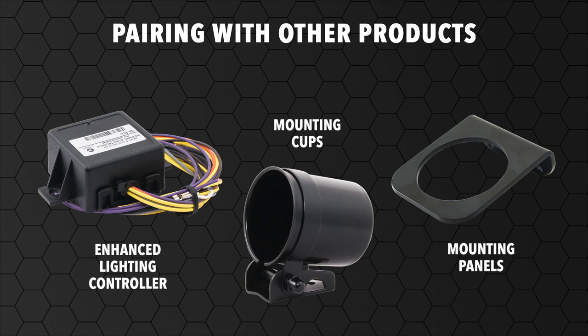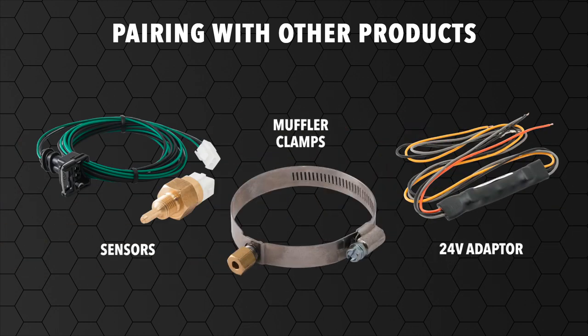The 52mm monitoring gauges can be used with an enhanced lighting controller, mounting cups, mounting panels, sensors, muffler clamps and a 24 volt adapter.